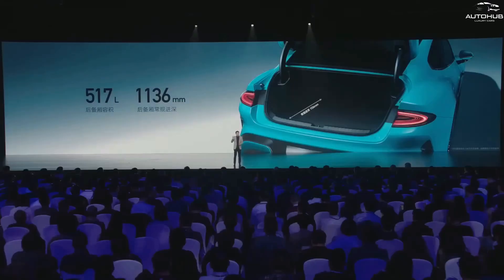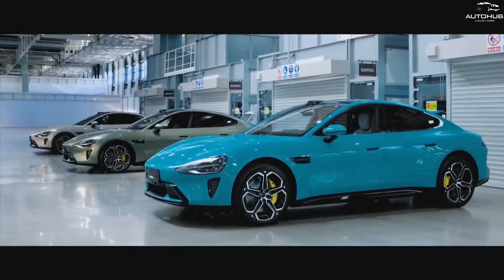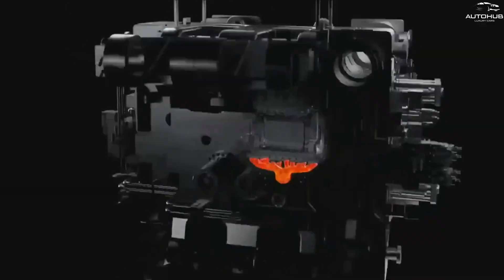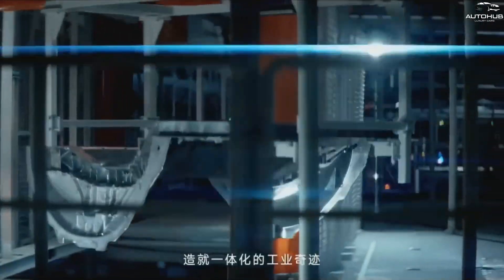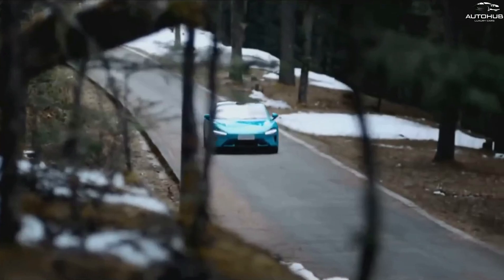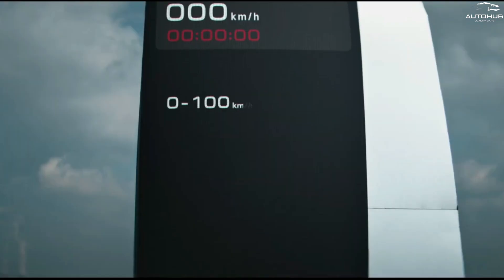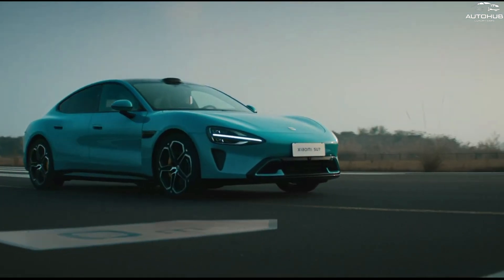Xiaomi SU7 is not only fast and beautiful, but also secure and innovative. The car has a number of systems that provide protection and comfort for the driver and passengers, including automatic emergency braking, lane change warning, blind spot monitoring, adaptive cruise control, and a parking system with 360-degree cameras. In addition, Xiaomi SU7 has a facial recognition system that not only opens the doors but also adapts the car settings to the specific driver. The car also features wireless charging for smartphones, an air purification system in the cabin, and a massage system in the seats.